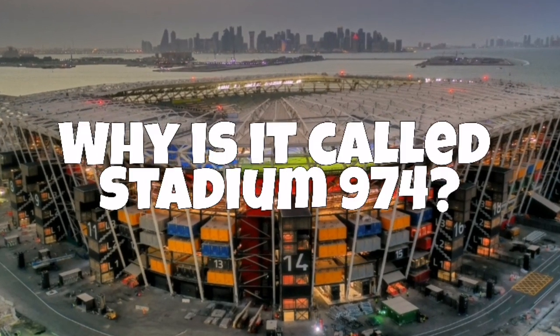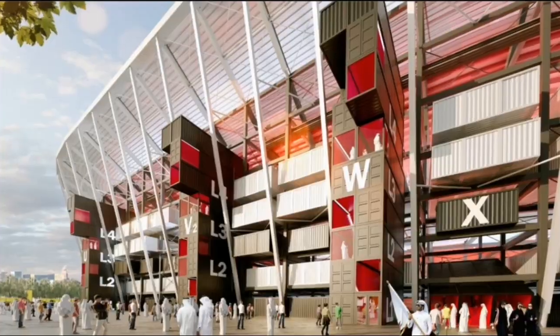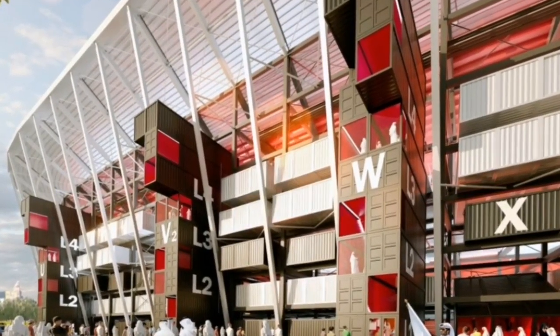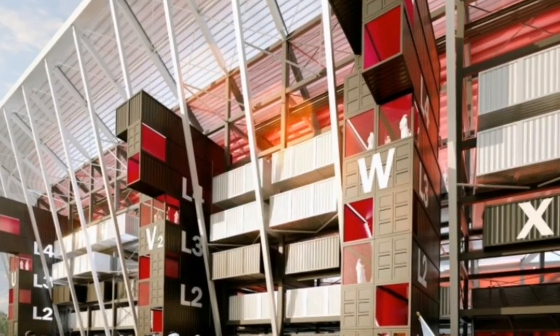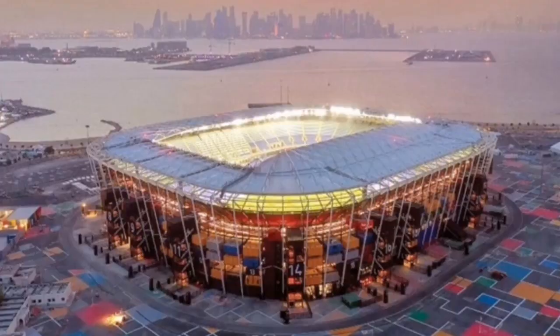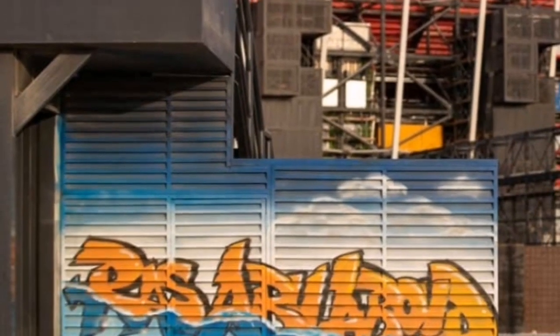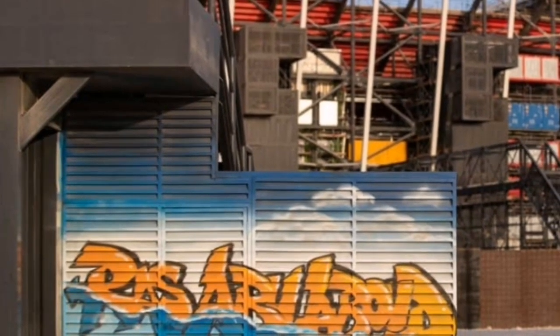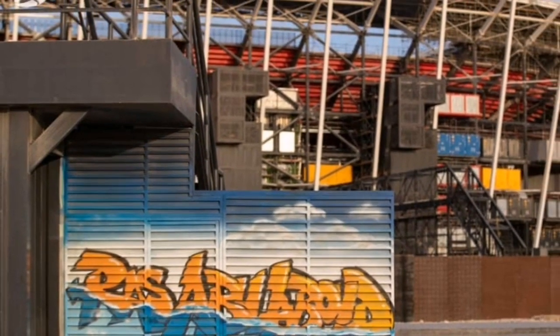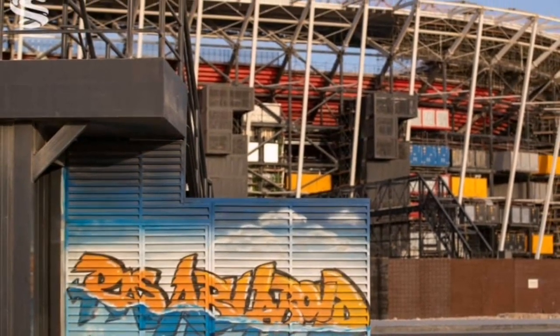Why is it called Stadium 974? The venue's nomenclature is interesting. You must probably be thinking why a number has been assigned as part of the name for a World Cup venue, but it has a couple of very interesting reasons. Stadium 974 has been constructed using shipping containers, and 974 is the number of shipping containers used to build the venue.